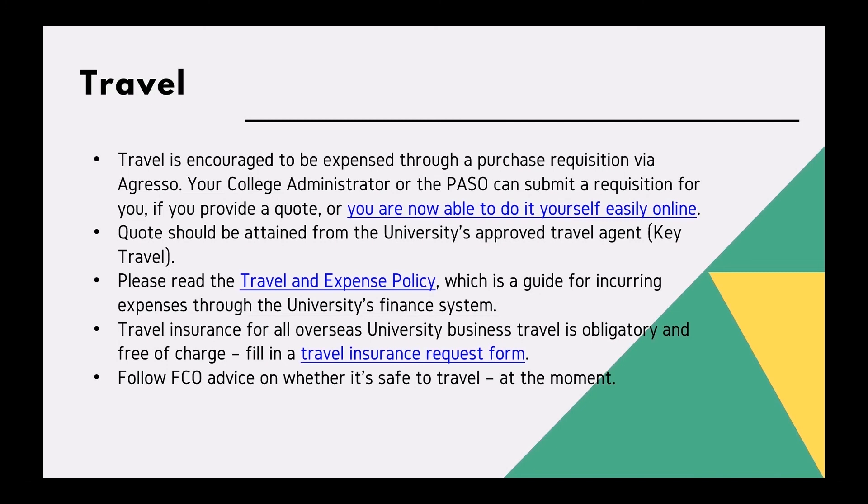Key Travel: please read the travel and expense policy, which will be sent to you by research finance when they send you a project startup email. Travel insurance for all overseas university business travel is obligatory and free of charge. You will need to fill in a travel insurance request form and follow FCO advice on whether it is safe to travel.